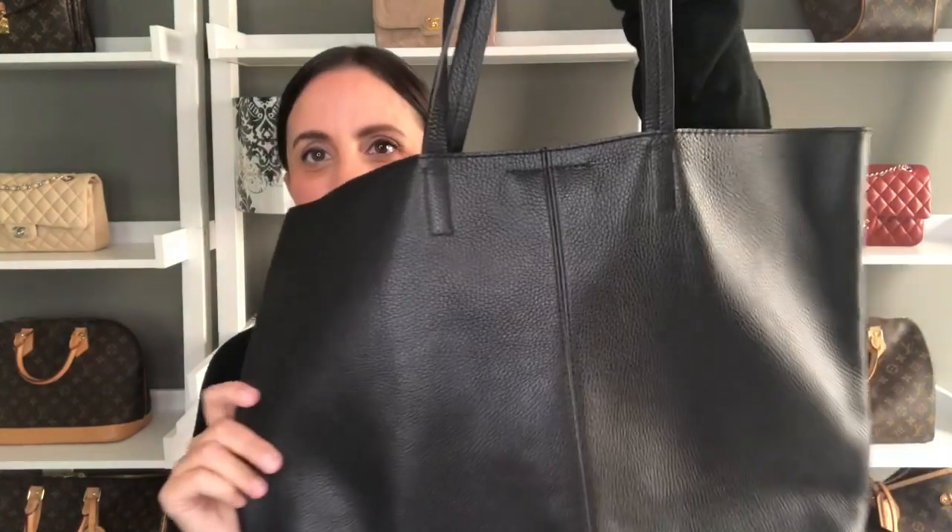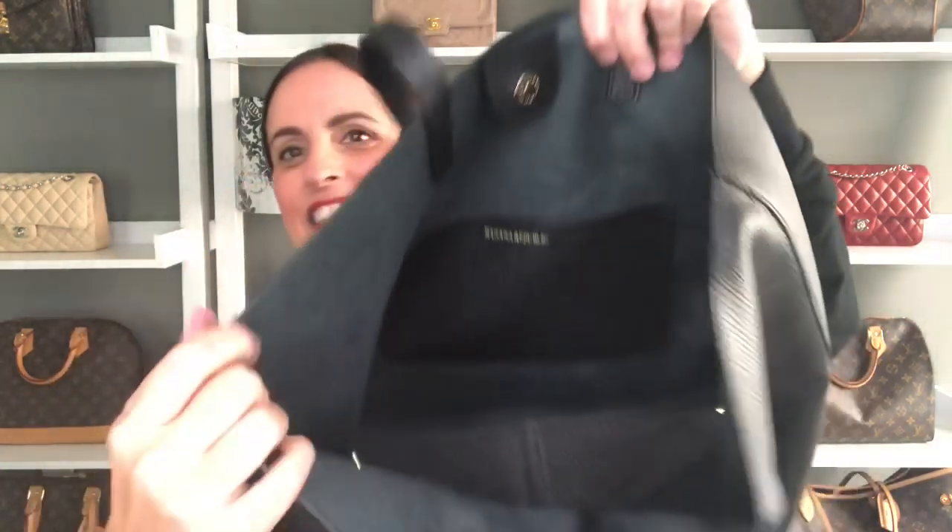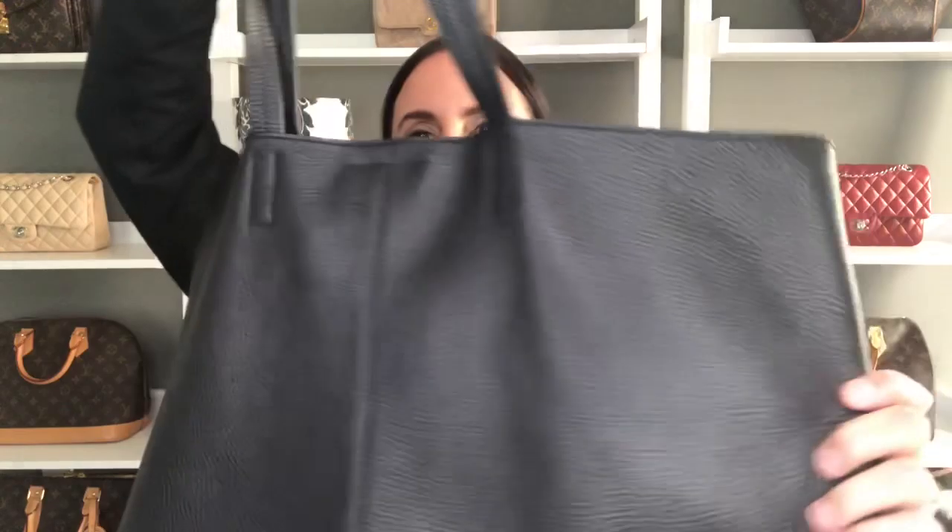The last of my tote bags is this black tote from Banana Republic. I got this many years ago. It's a really floppy, super soft leather tote that has a very strong snap closure on the top. The inside is untreated leather with a nice little pocket in the back. I use this more casually because it is very slouchy, but the leather over the years is just so soft and supple. It's a great bag when I'm going out casually and need to carry a lot of things, so this is remaining in my collection even though I have way too many black totes.